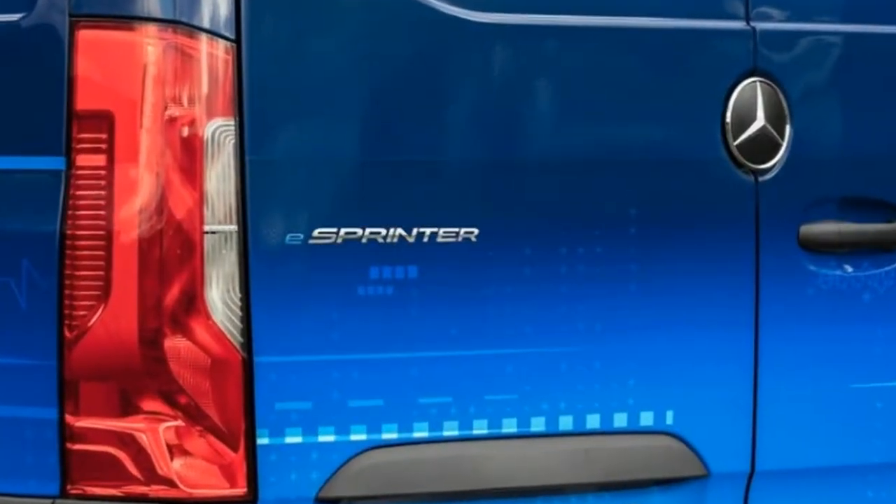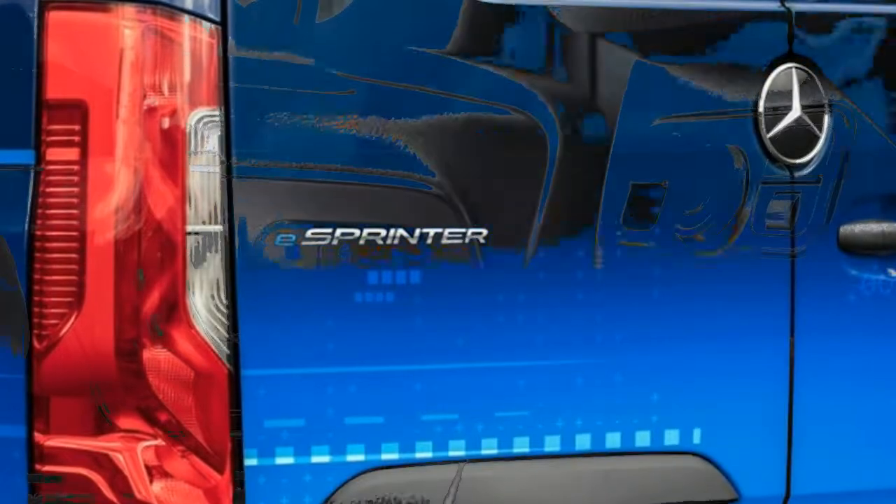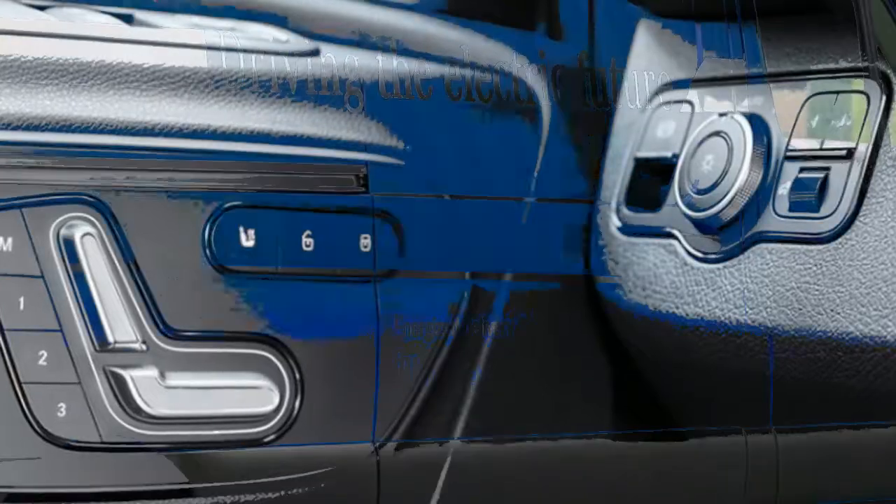Other practical-minded features on the new Sprinter include a self-cleaning rear-view camera, a 360-degree parking camera system, and a rain sensor system that optimizes visibility during the wiping process.